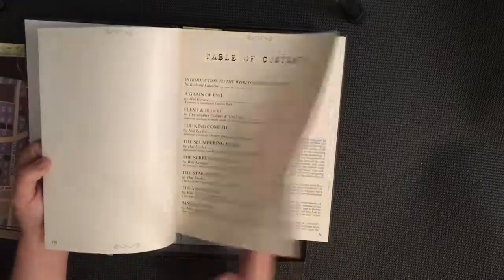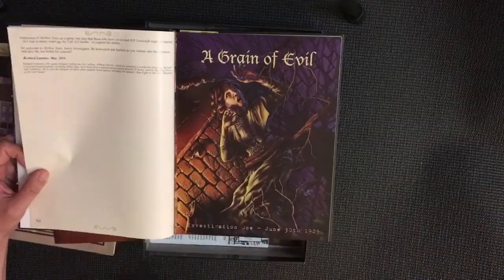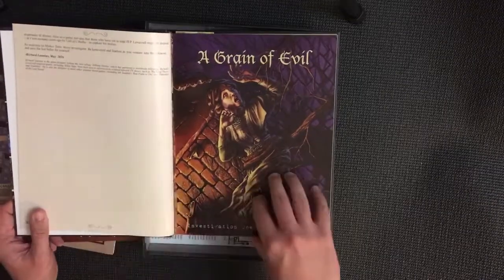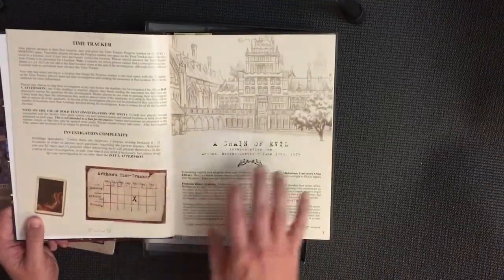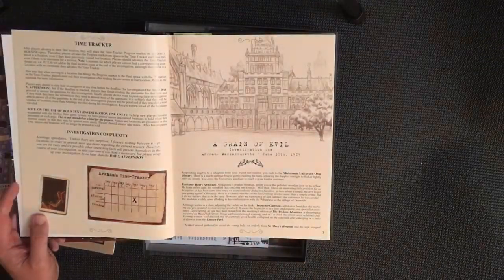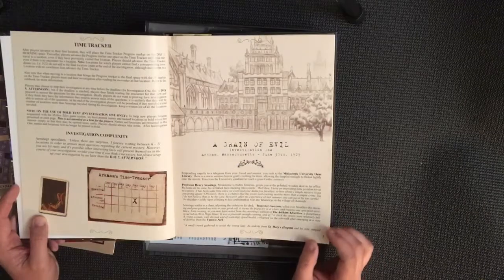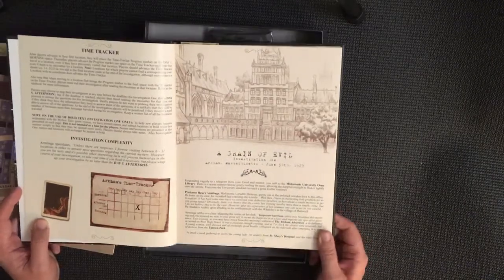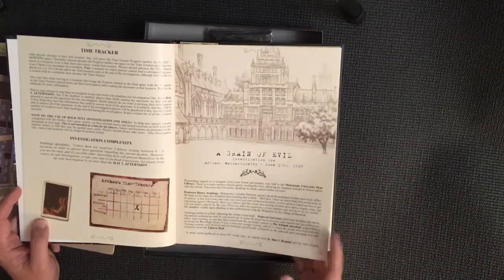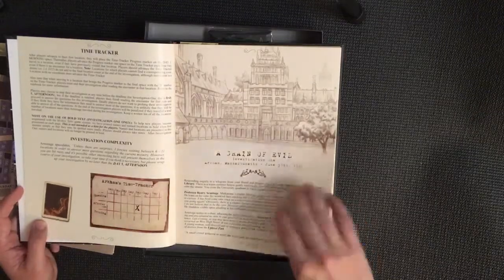There's a brief introduction to H.P. Lovecraft and that kind of background. The first investigation is called 'A Grain of Evil.' It gives you information about a case — Professor Henry Armitage, who is a bit of a Sherlock Holmes imitation in this book, gives you information about an ongoing case. He provides times, locations, names of people, and potentially some hints. You take notes of all the information you gather.